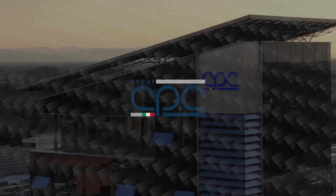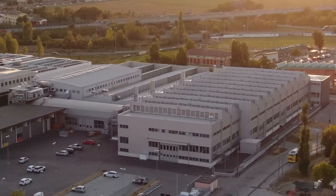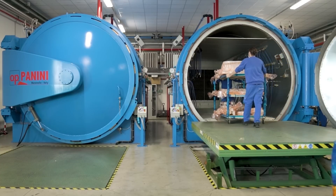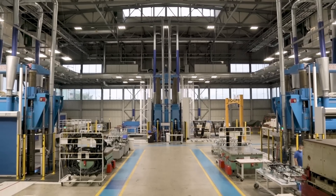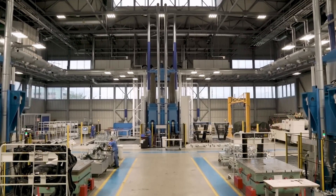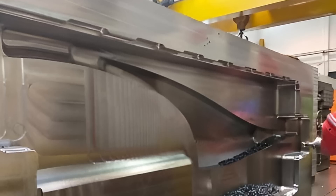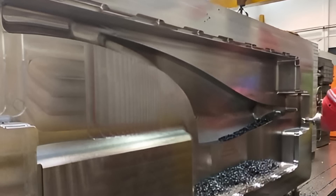Thanks in part to our accelerator program, we recently began cutting the production tooling for Aptera's six main body structures with our world-class manufacturing partner, CPC Group, and their tooling facility in Modena, Italy. We've cut several ton steel blocks that we'll use to make your very own solar electric vehicles, and that's because of your belief and investment in Aptera.